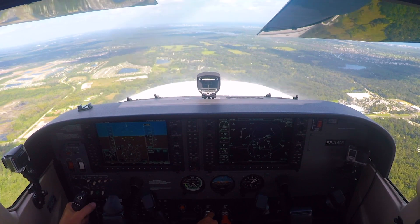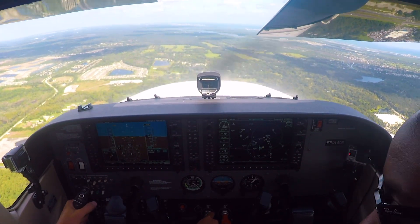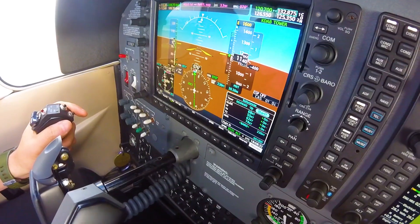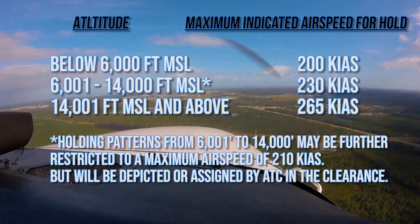Upon receiving a hold clearance, the pilot is expected to fly directly to the assigned fix unless given other vectors to the fix, and slow the aircraft to the appropriate hold speed based on assigned altitude three minutes prior to reaching the fix.